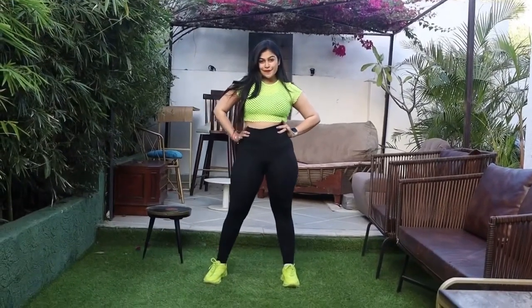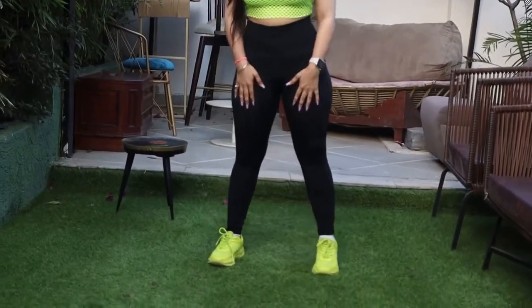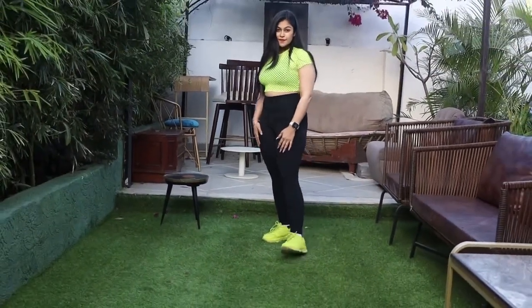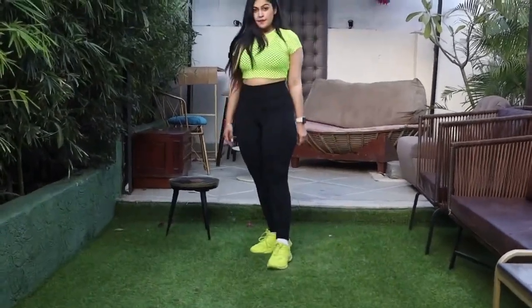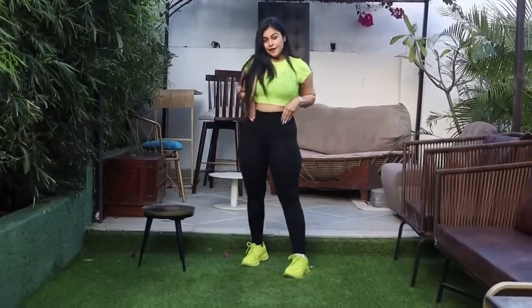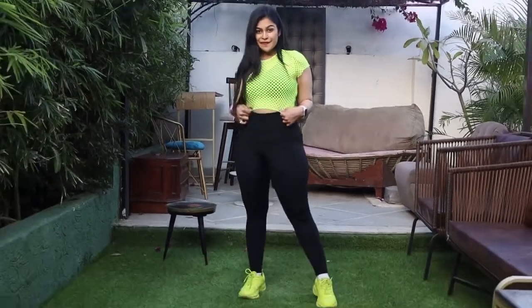The next outfit is this one, which is one of my favorite colors — neon. This outfit I prefer on Zumba sessions because it turns out to be super stylish. The top is from Shein, which is now banned, but you can look out for similar tops on Urbanic. Tights are from Nike while shoes are from Westside.